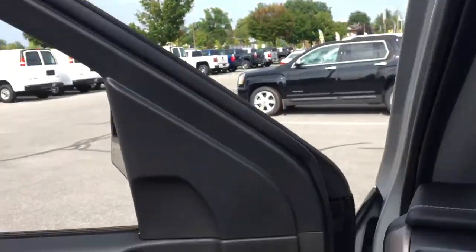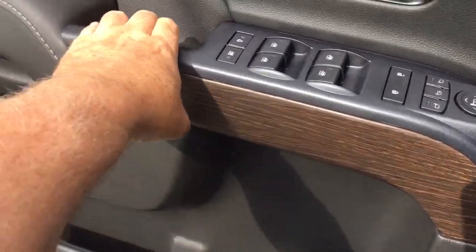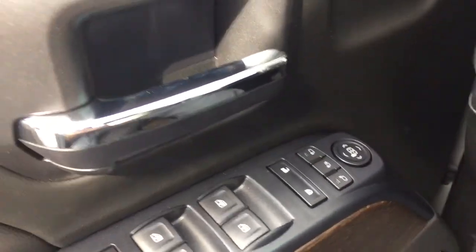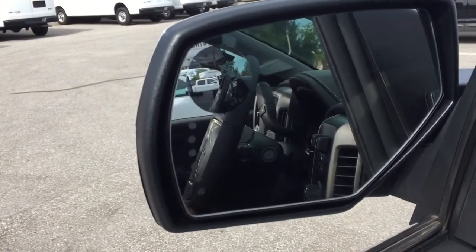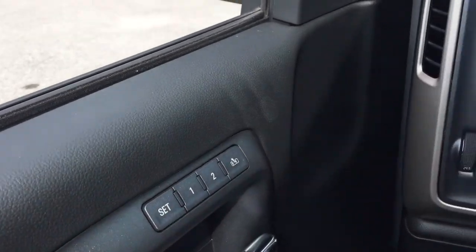Chrome door handles — pop this open and let's jump in and work our way from left to right, starting with the Bose Premium Audio. You got the wood grain trim, child safety locks, power windows, power locks, heated power mirrors with integrated turn signal built in. You got the spotter mirror and folding mirrors. Press this button and you'll see those folding mirrors spring into life. And there are memory seat and memory mirror buttons right there.